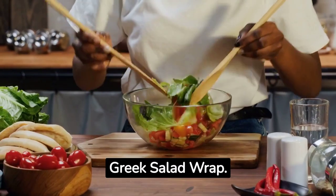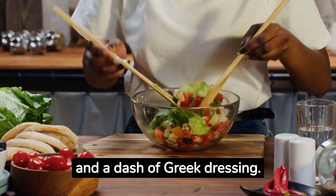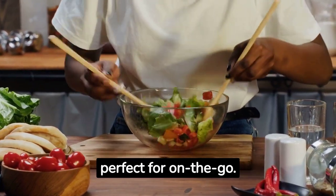For lunch, try a Greek salad wrap. Combine lettuce, tomatoes, cucumbers, olives, feta cheese, and a dash of Greek dressing. Wrap it all in a whole wheat tortilla for a refreshing, light meal that's perfect for on-the-go.